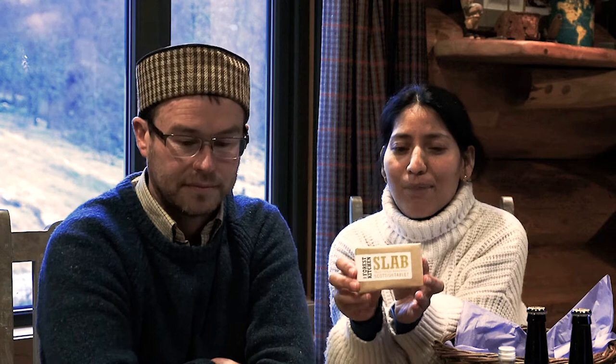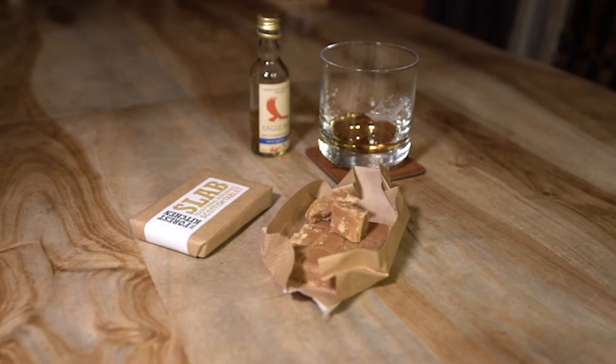Here we have Scottish tablet — a very traditional Scottish sweet that has been around for a long, long time. It's Scotland's version of fudge, basically. This is from our Forest Kitchen again, handmade as well, so really good.